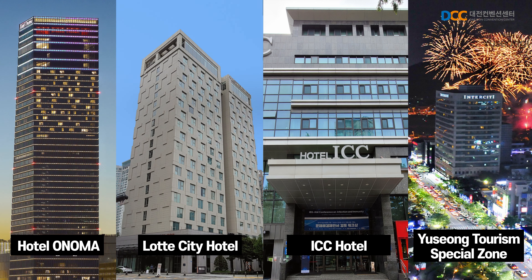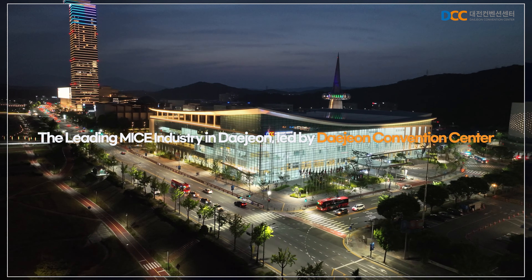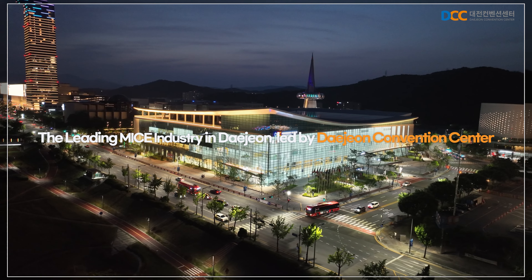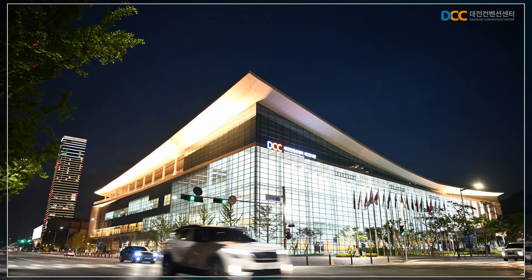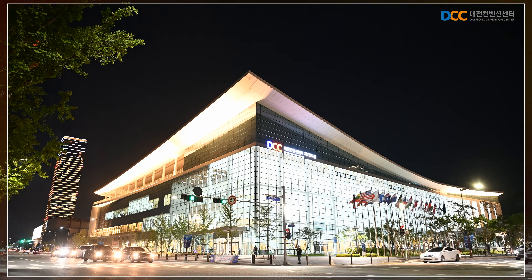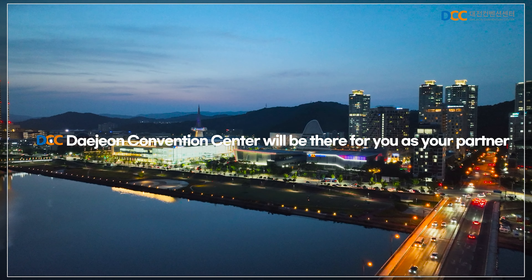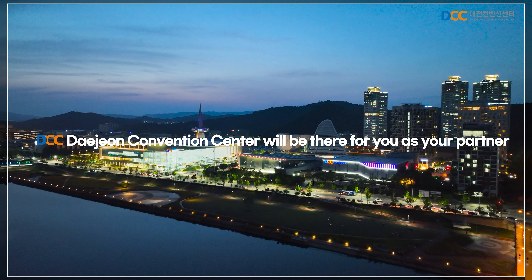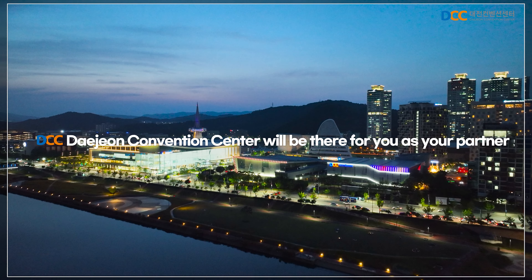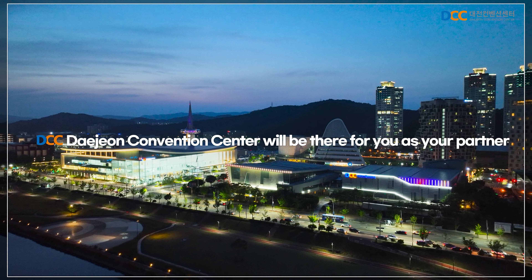The Daejeon Convention Center, the largest MICE platform in the central region, boasts an appealing location and excellent transportation infrastructure, ensuring satisfaction for all visitors. As the leading force in Daejeon's MICE industry, the Daejeon Convention Center aims to lead the way in the convention industry with a new leap forward. We will be your reliable partner in this endeavor, working together towards success.